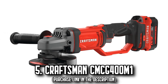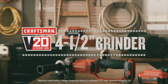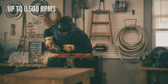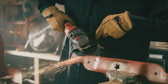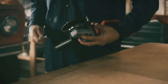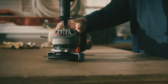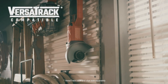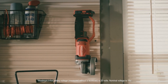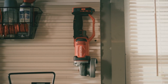Number 5. The Craftsman CMCG400M1. Designed for aggressive applications, this high-performance tool is fueled by an impressive 8,500 RPM. Its cast metal gear housing proficiently dissipates heat, ensuring your grinder's longevity. With a tool-free guard position, you can make quick and easy adjustments to suit the demands of your task. For control and versatility, the grinder features a three-position handle.